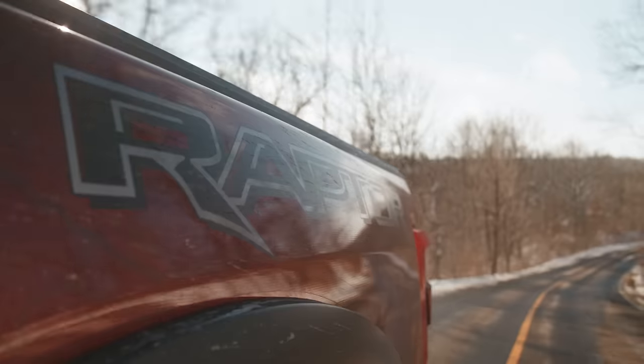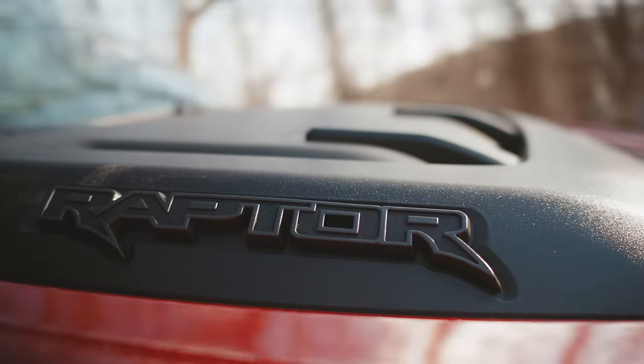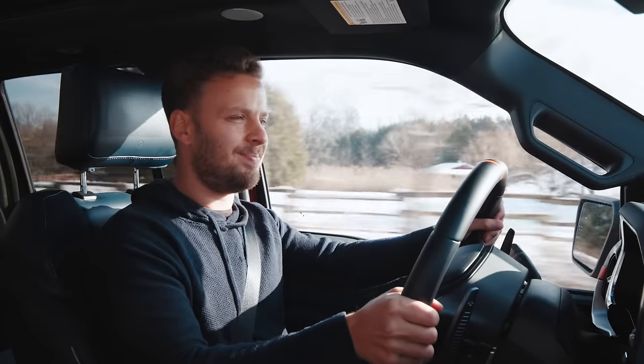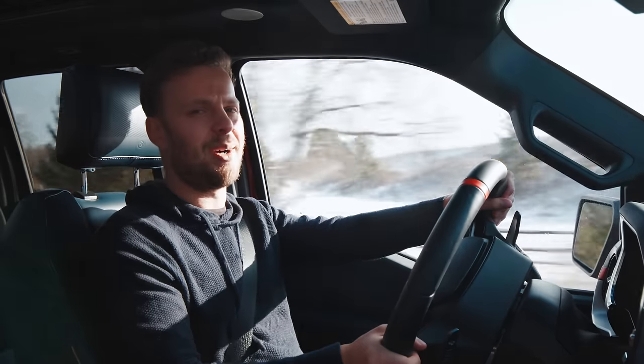Ever since Thomas picked this up he's been looking at the price guide, saying it sounds like a GT-R, wanting this truck. It is, however, quite expensive — optioned to $110,000. I think we just have to take into account that all trucks are really expensive, because as far as trucks go, this is quite a special one.